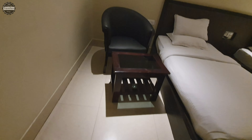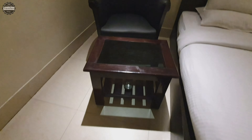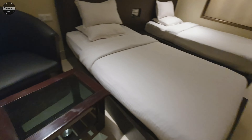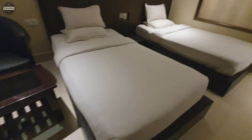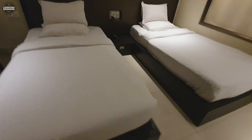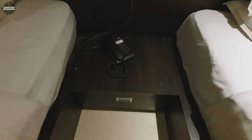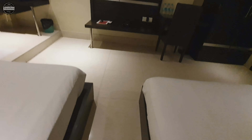We will close the door from inside. On the right hand side, you will get the wardrobe. Let's open it — you will get some hangers and some space for luggage. That's all. On the right hand side you will get the wardrobe.